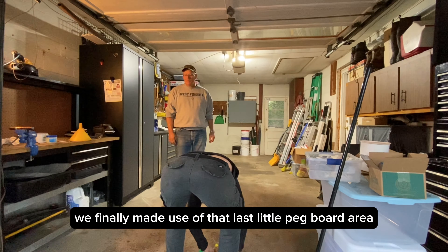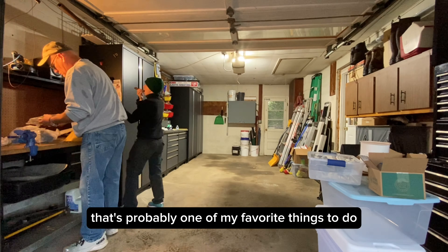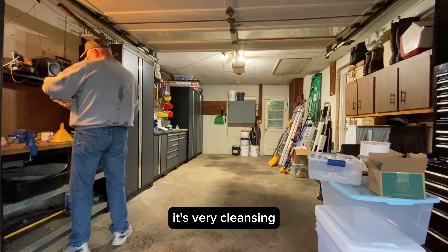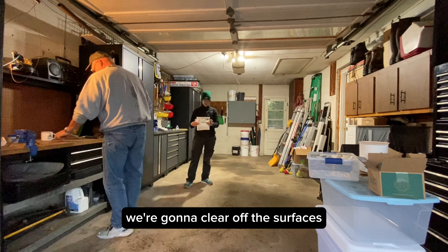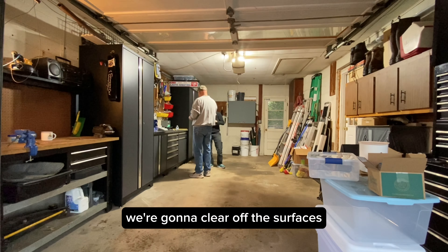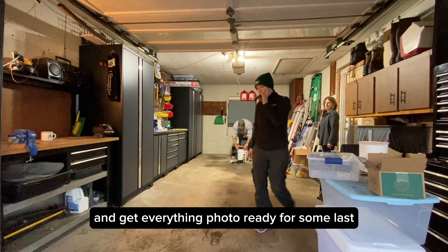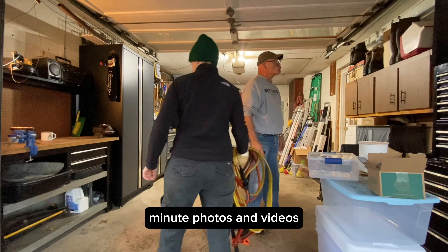We finally made use of that last little pegboard area. I love a good sweep out — that's probably one of my favorite things to do. It's very cleansing. We're about to wrap up by tidying, clearing off the surfaces and tidying up that back corner, getting everything photo-ready for some last-minute photos and videos.